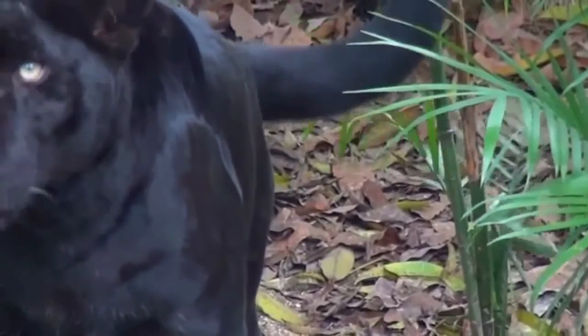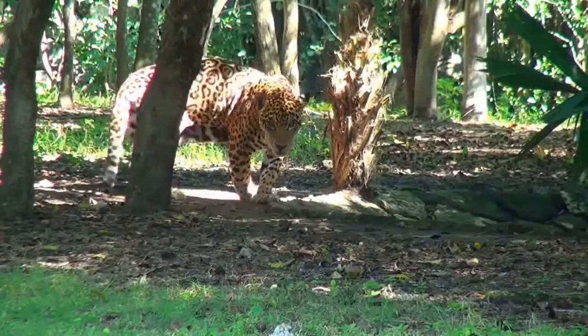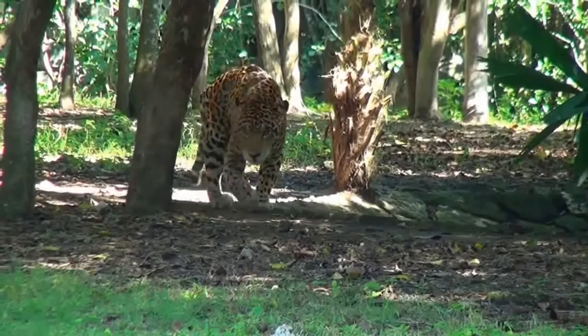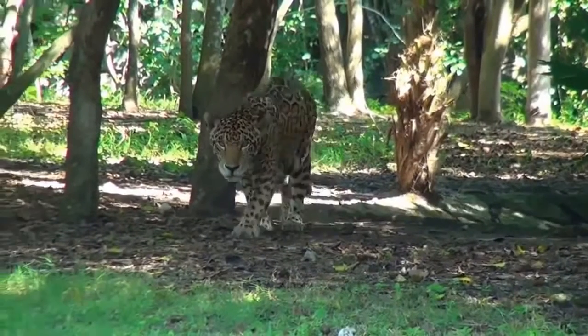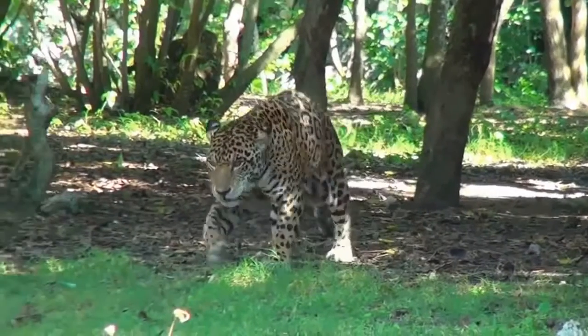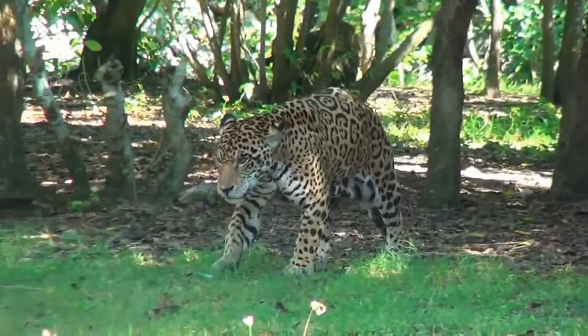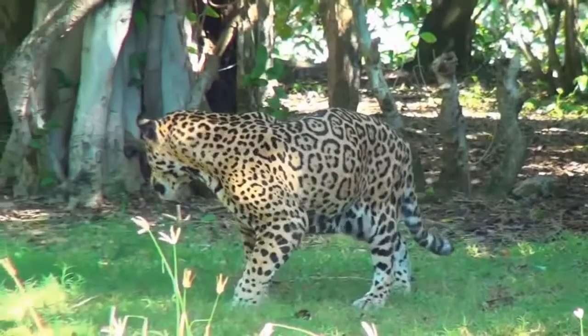In the case of leopards, the black coloring is caused by a recessive, albeit not outwardly visible gene. This recessive gene can also exist in normal colored leopards without actually having any influence on the yellow of the coat. This means that normal animals which have inherited the recessive gene can give birth to a litter with black leopards, even when both parents are normal.